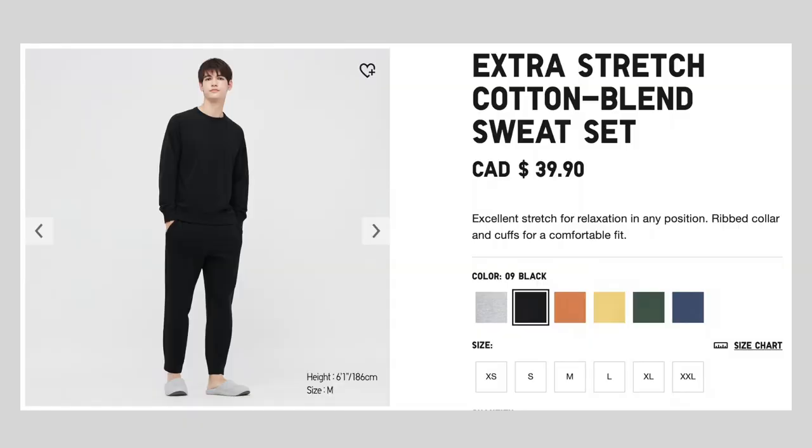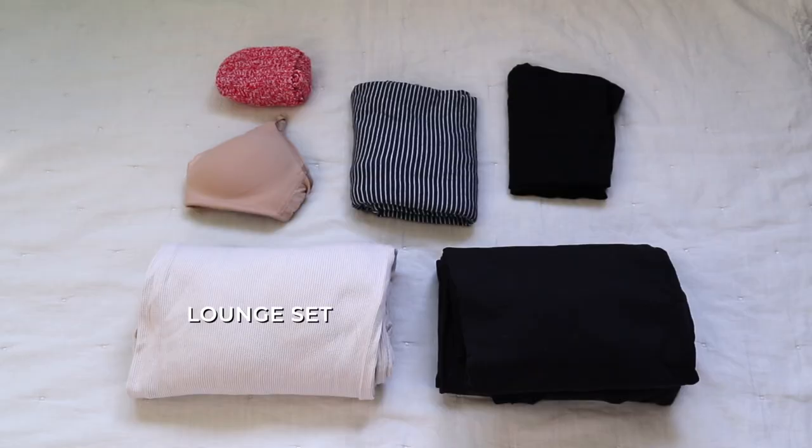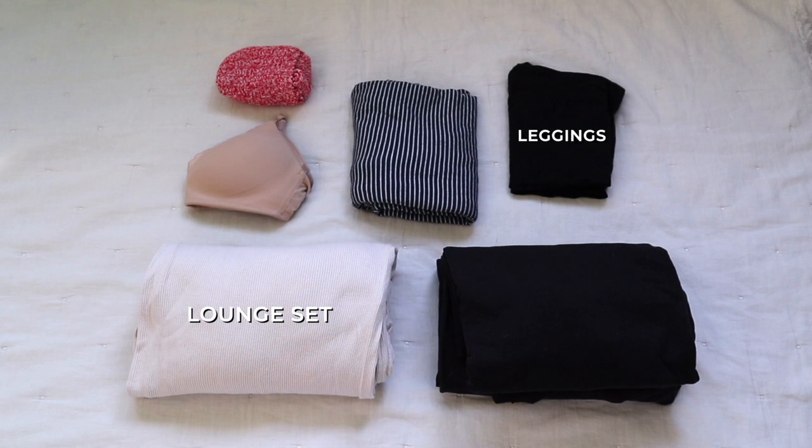I also packed myself an extra bra. For my husband, he only really needed one thing: a tracksuit lounge outfit from Uniqlo as well — very comfy. That was the first packing cube, which was mainly clothing. To summarize: a lounge set for myself, leggings, a nightgown, undergarments, socks, and a tracksuit for my husband.